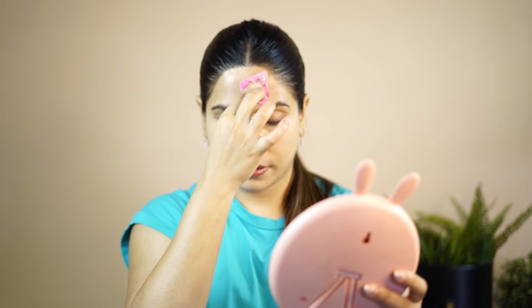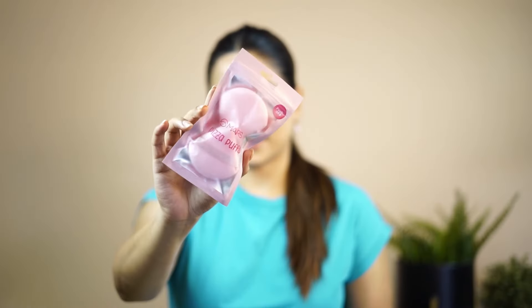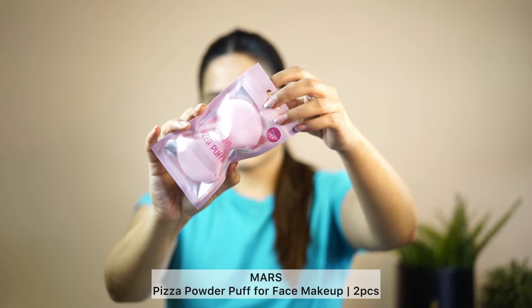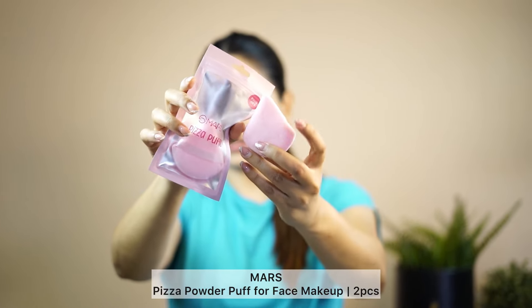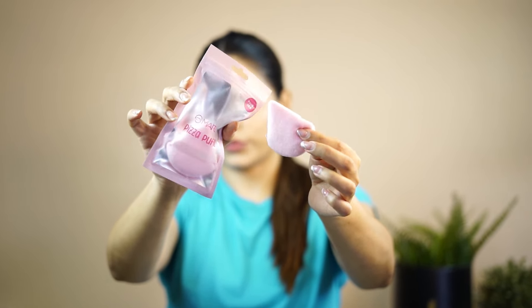You can also try this banana powder from Nyika — it is one of my favorites and I feel very good using it, so I suggest you try it. Next up, Mars Cosmetics has come up with these Pizza Puffs, which are very good on skin. You can add powder with it and it is very soft on skin — I loved it.